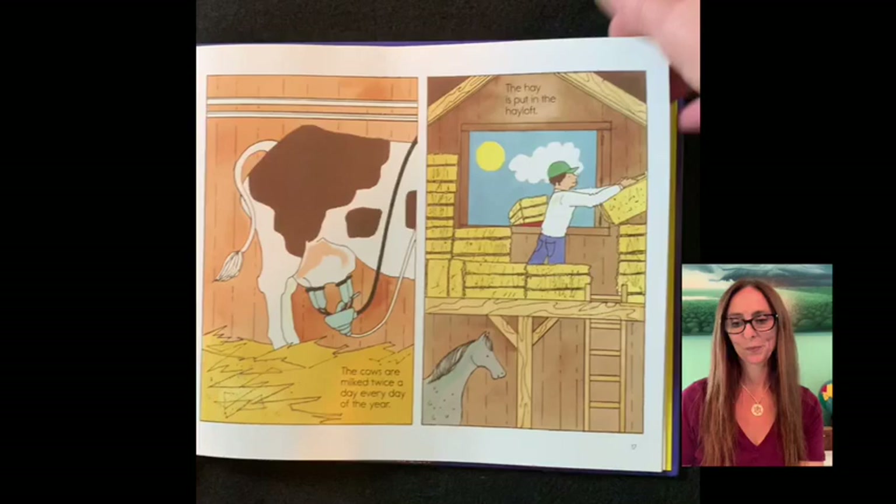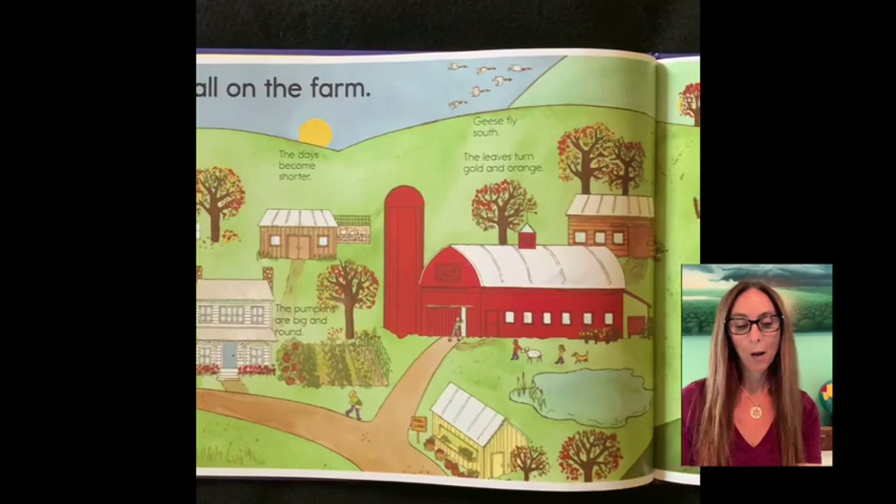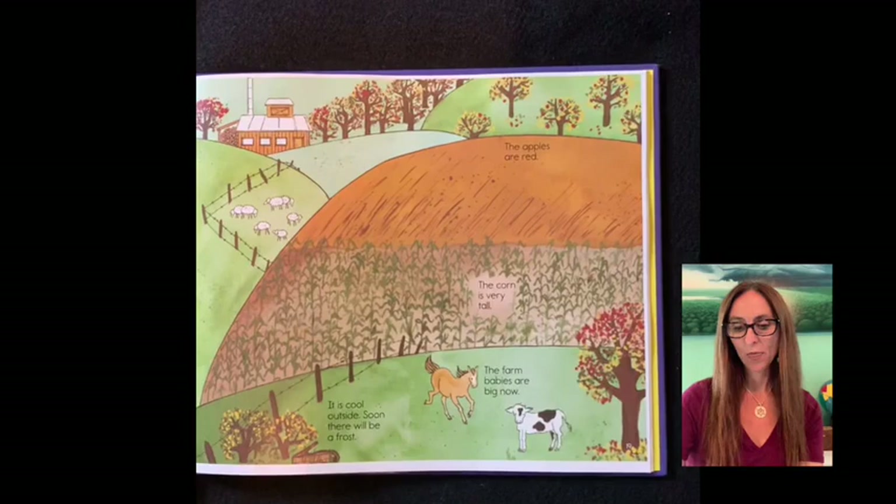Fall on the farm. Geese fly south. The leaves turn gold and orange. The days become shorter. The pumpkins are big and round. It's cool outside. Soon there will be a frost. The apples are red. The corn is very tall. And the farm babies are big now.